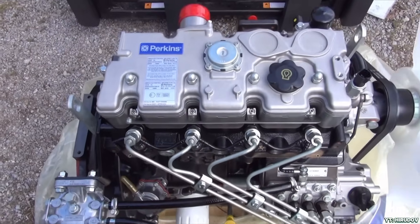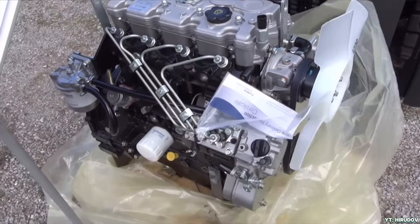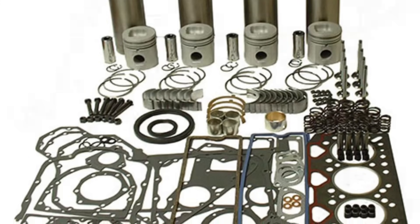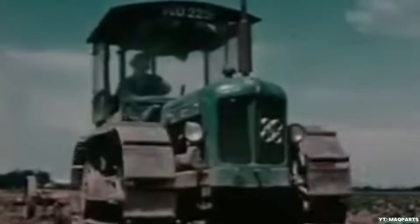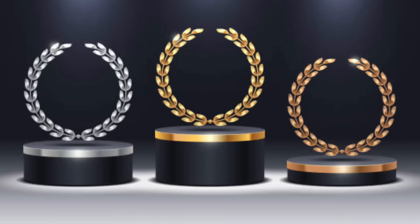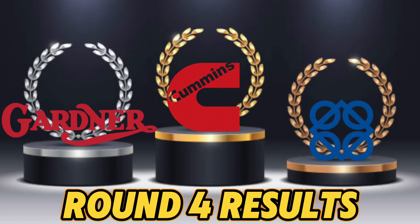Perkins shines in accessibility and maintainability. Known for their modular construction and ease of repair, Perkins engines are widely supported around the world. Parts are affordable, diagrams are plentiful, and if you've got basic tools and know-how, chances are you can fix one yourself. Verdict? Cummins wins for ease, parts, and practicality. Gardner earns respect for community and simplicity. Perkins holds its ground with global access and DIY friendliness.